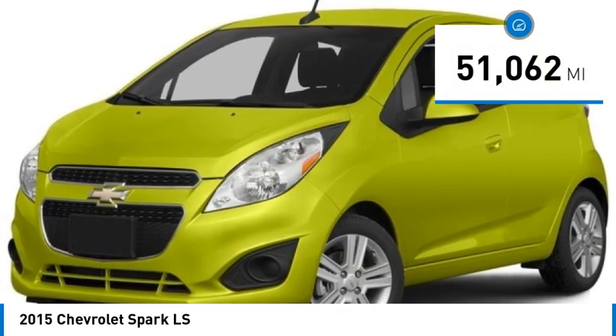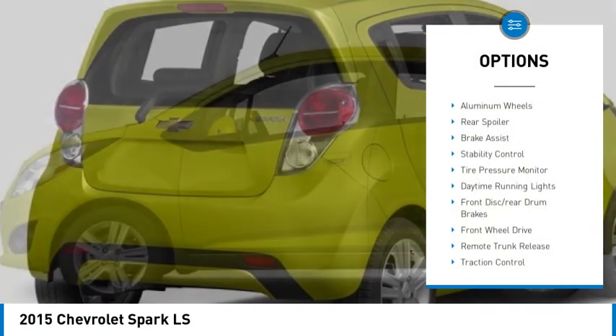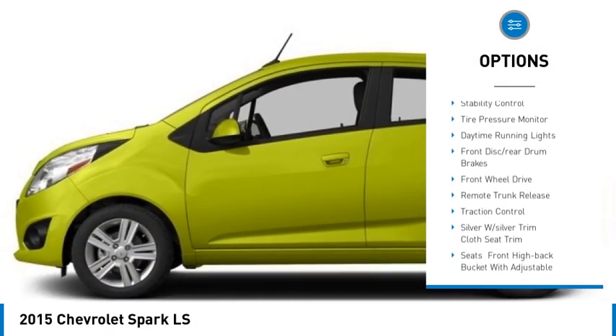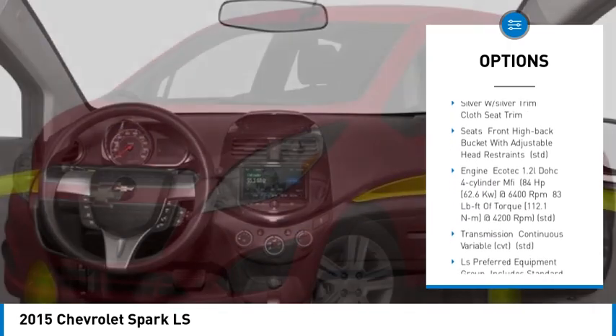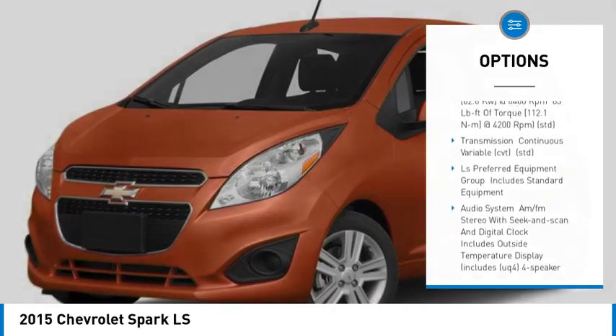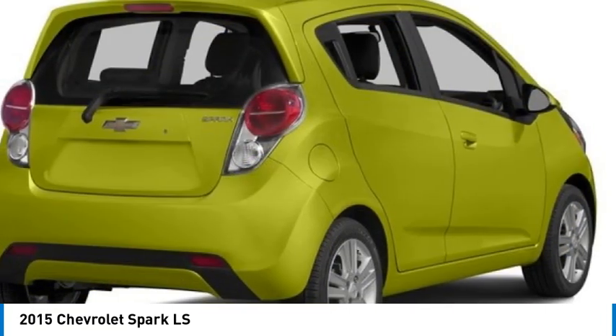This vehicle has less than 55,000 miles. Here are some of this vehicle's great options: aluminum wheels, rear spoiler, brake assist, stability control, tire pressure monitor, daytime running lights, front disc rear drum brakes, front wheel drive, remote trunk release, and traction control.